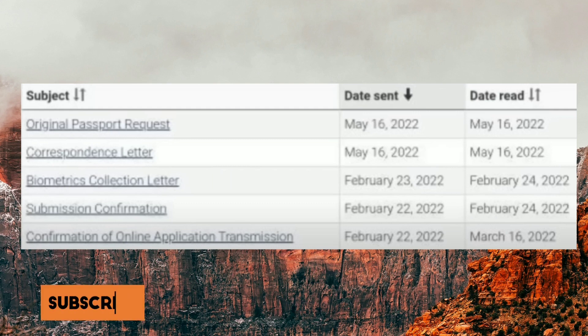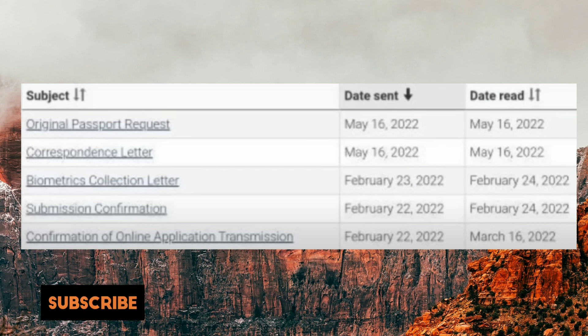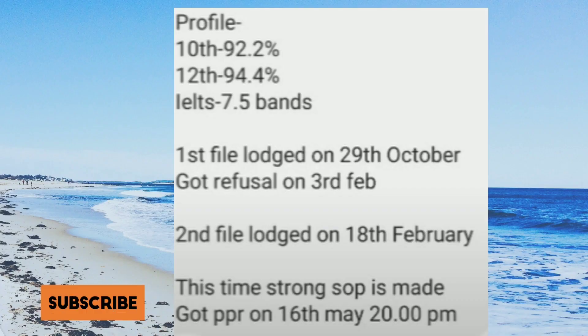In this file the final launch date is 22nd of February. Submission confirmation came the same day, then the biometric election letter came on 23rd of February. The correspondence letter came on 16th of May, and the original passport request also came on the same day. Congratulations.